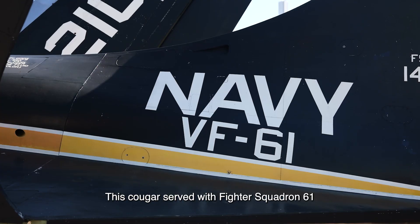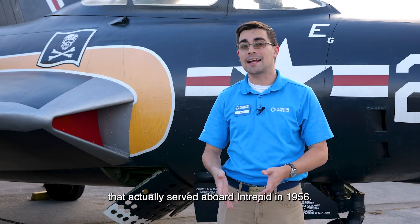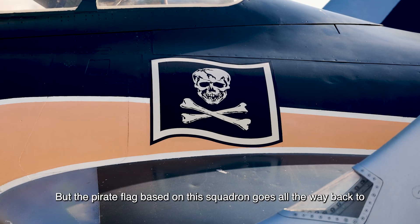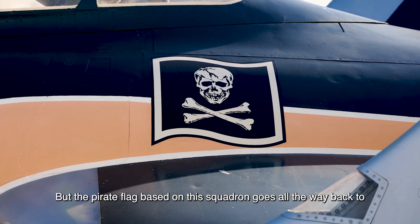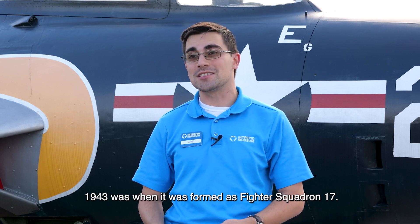This Cougar served with Fighter Squadron 61, which actually served aboard Intrepid in 1956, but the pirate flag associated with this squadron goes all the way back to 1943, when it was formed as Fighter Squadron 17.